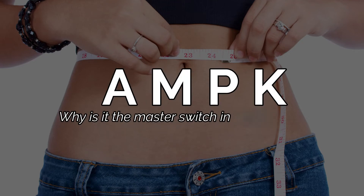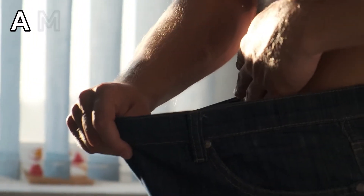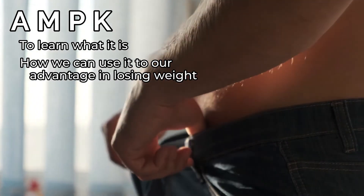AMPK — why is it the master switch in weight loss? Today, we're going to talk about AMPK to learn what it is and how we can use it to our advantage in losing weight.